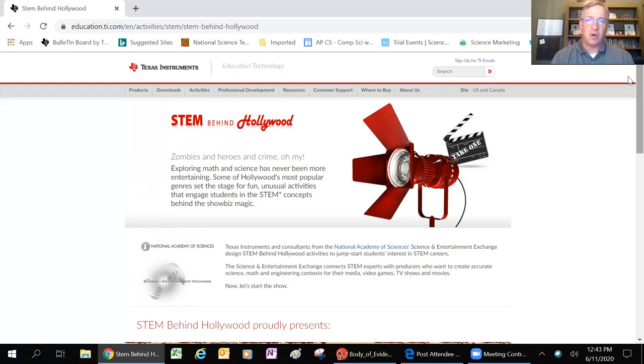I taught for a number of years in Florida, worked at a scientific supply company where we made cool devices like hovercrafts that you can use with a leaf blower, and Van de Graaff generators where when you put your hands on these domes, your hair stands up because of the electrostatics. I've been with TI for about 14 years, helping to write activities like you're going to see today, working with teachers and students and trying to bring more science, math, and STEM to the classroom.